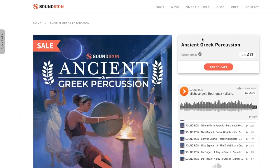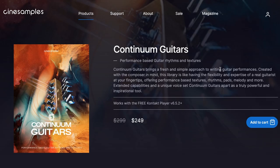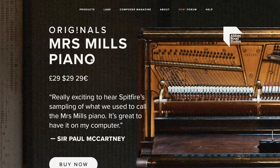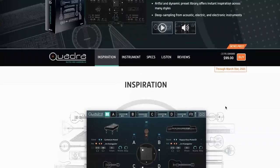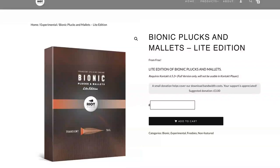Now we're only about halfway through the new releases — I told you it was a big one. I've got copies of LA Modern Percussion, Continuum Guitars, the new Quantum, the original Mrs. Mills Piano, Berlin Character Strings, Quadra, Vento Essentials by Heaviosity, and Bionic Plucks and Mallets. I want your feedback — do you want to see first-look videos or reviews of these right away? Please comment below which one you're interested in checking out first.